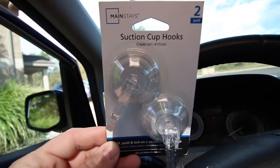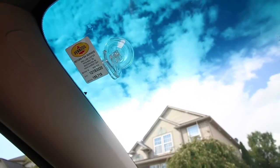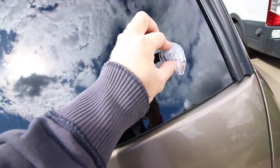Just take our CDC-approved state-of-the-art suction cup hooks and place anywhere on any glass in your vehicle — the windshield, the windows, the rear-view mirror, even the rear window.